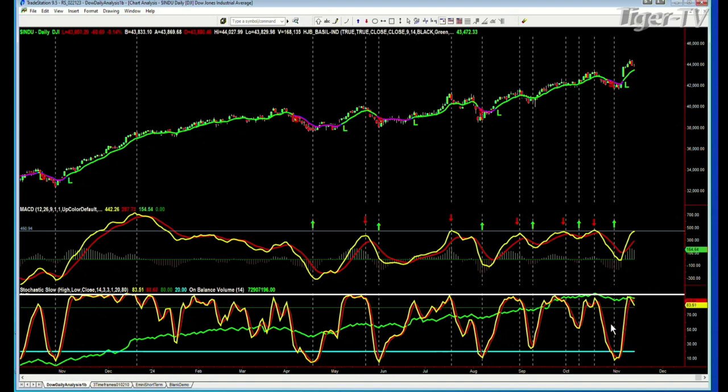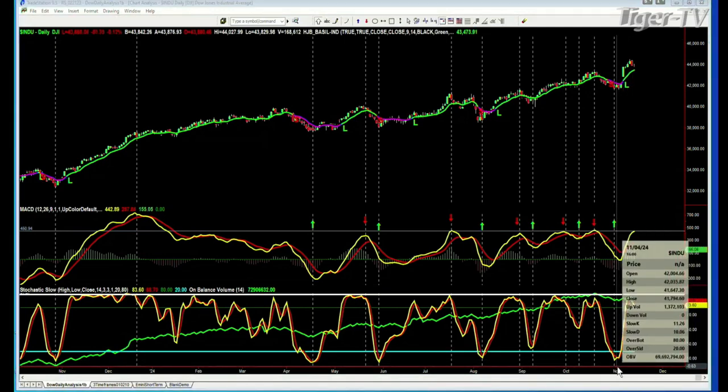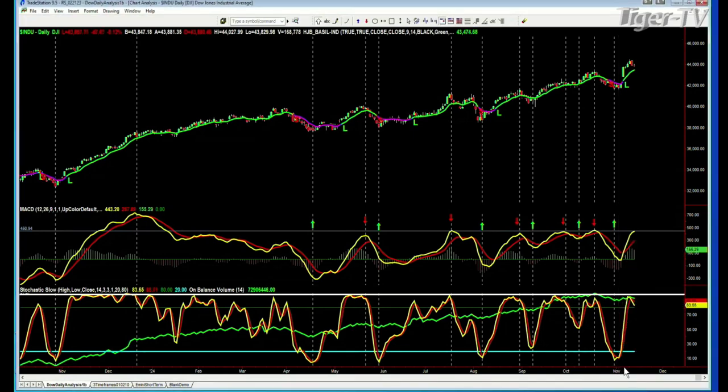I pointed this out in my video. I do about an hour-long video for the weekend every week to discuss positions we have and what we're looking at in the market. This here is indicating to me with the stochastic — at this particular point it went down to about 11%, and the yellow line went actually to single digits. That said to me that this turn could be a turn of significance to the upside for the Dow, which is one of the reasons why we've been adding to long positions in various portfolios. We've been aggressively long for a very long time.